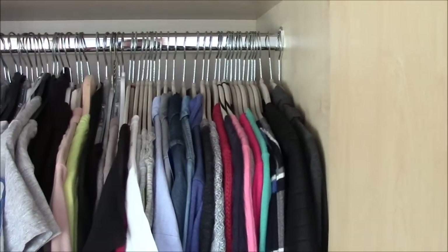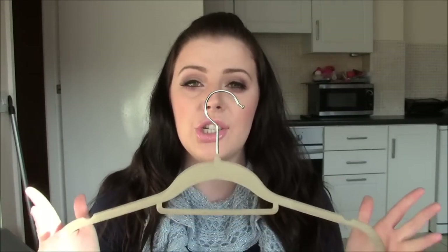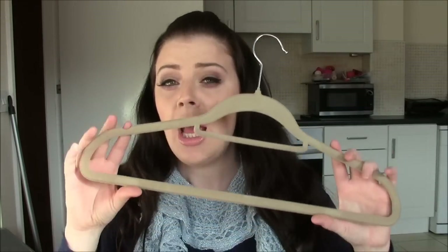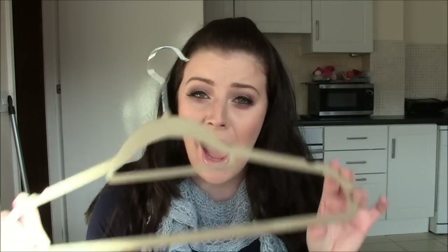I can thoroughly give these a thumbs up. I think these are a great thing and a good addition to anyone's wardrobe who wants to look after their clothes, have everything neat, tidy, and uniform. I never thought I'd be making a video about a hanger, but there you go — these get a 10 out of 10 from me. Let me know down below if you've ever tried these or if you'd be interested in trying them, I'd love to hear your feedback. Thanks so much for watching and I'll talk to you really soon. Bye.